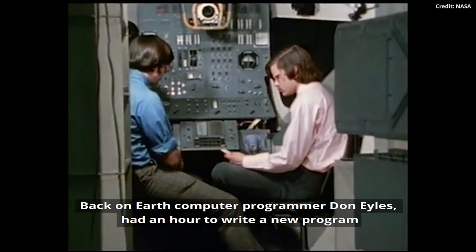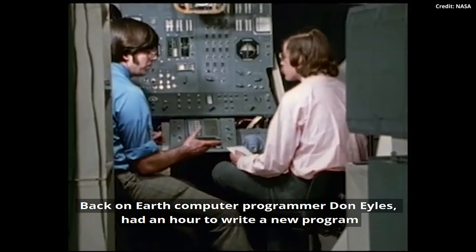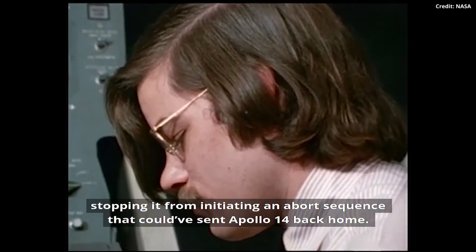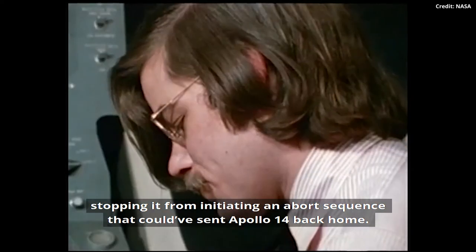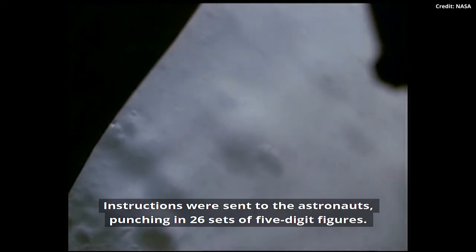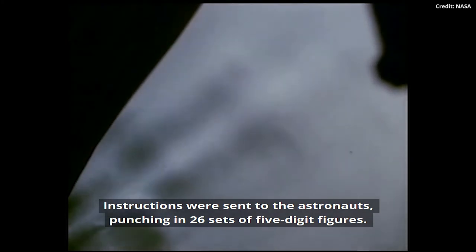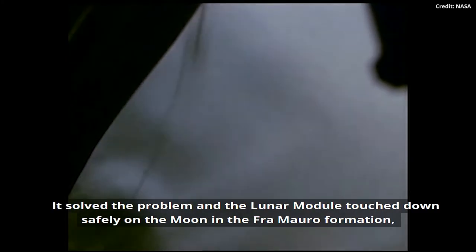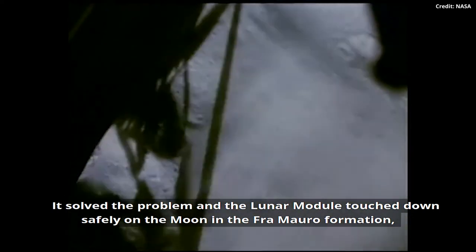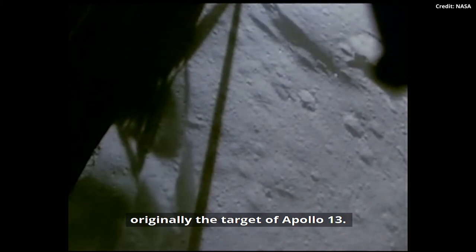Back on Earth, computer programmer Don Isles had an hour to write a new program to fool the computer into thinking it was already in abort mode, stopping it from initiating an abort sequence that could have sent Apollo 14 back home. Instructions were sent to the astronauts, punching in 26 sets of five-digit figures. It solved the problem and the lunar module touched down safely on the moon in the Fra Mauro Formation, originally the target of Apollo 13.